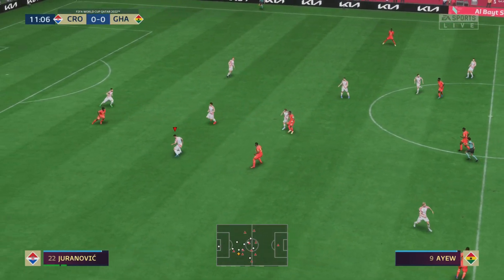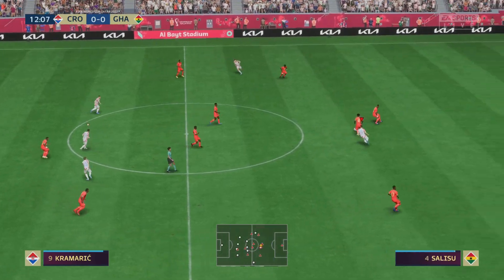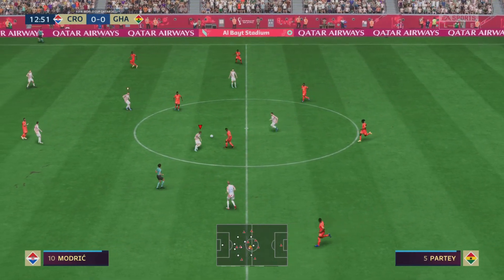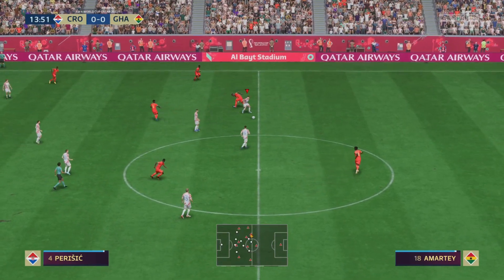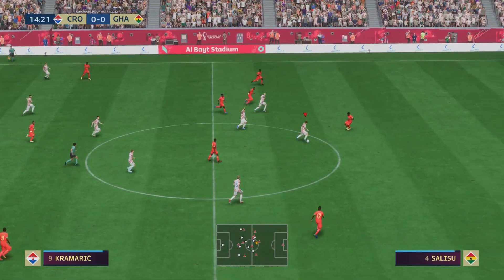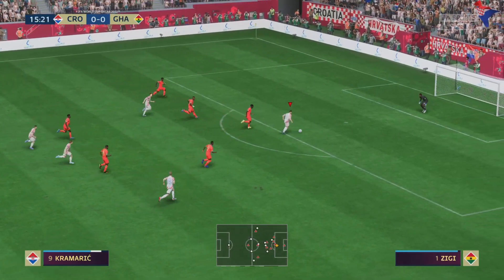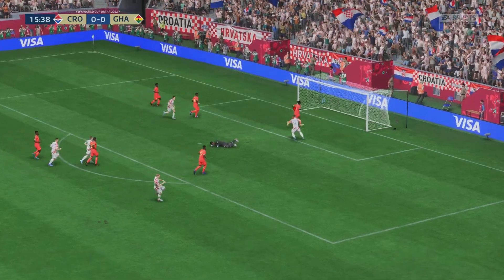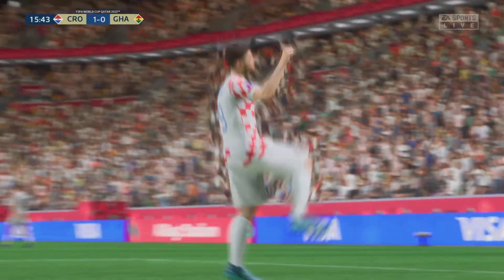And a poor ball. And that was a very fine read — oh, he's through here. And there it is: the opening goal, 1-0, and they'll feel they deserve it.